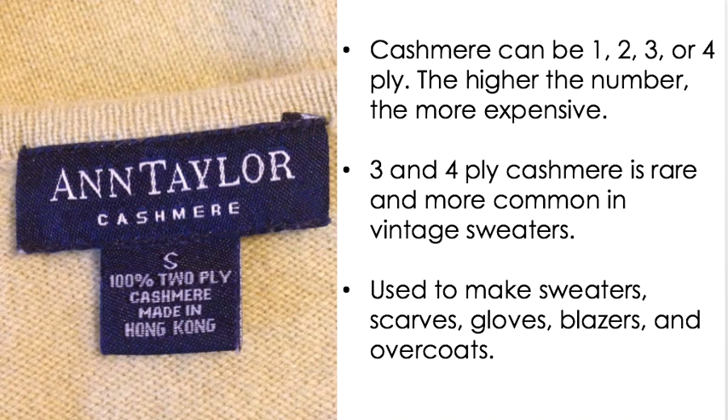Cashmere can be one, two, three, or four ply — the higher the number, the more expensive it is because it's thicker. Three and four ply cashmere is rare and more common in vintage sweaters. I found one a couple years ago — a men's extra-large cardigan with pockets — and I hand-washed it, which you should always do with cashmere. It took almost three days to air dry because it was so thick. Those can go for a lot of money. You will see the ply on the tag; if it doesn't say, it's one ply.